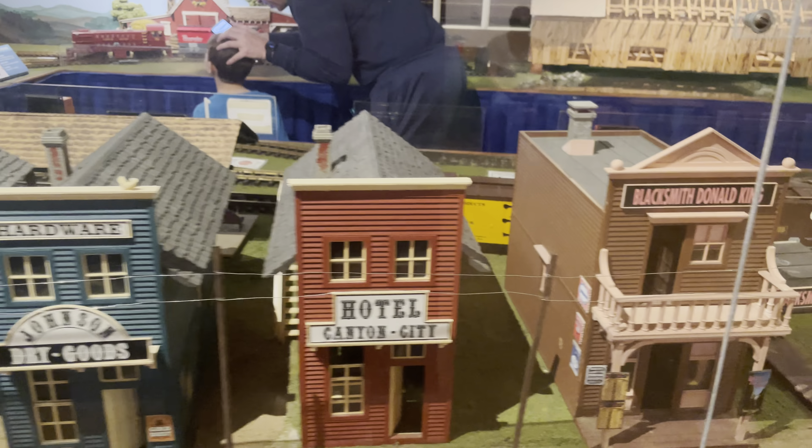Woo-wee, look at this place. This is awesome. I think we'll head to the yard first.